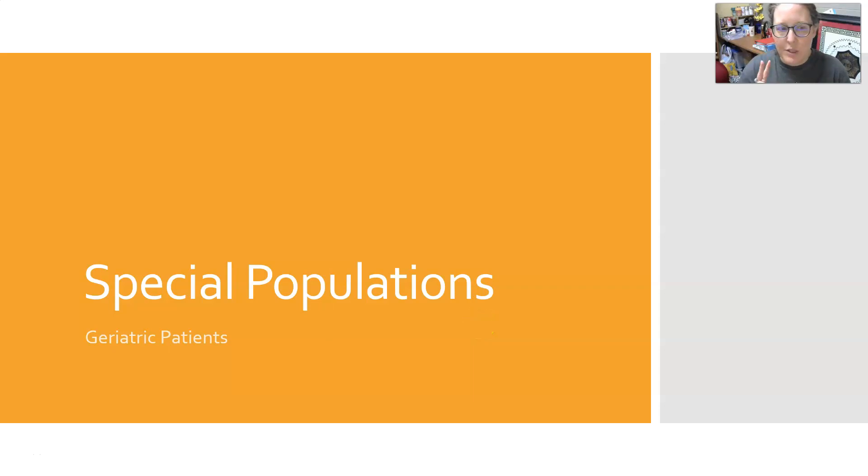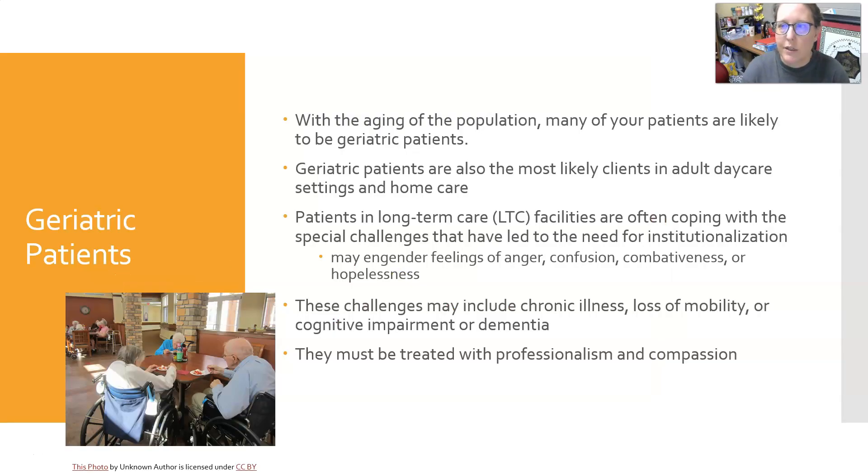Hi, this is Dr. A with your second video in blood collection for special populations. In this one, we're going to look at geriatric patients and what considerations we need for them.